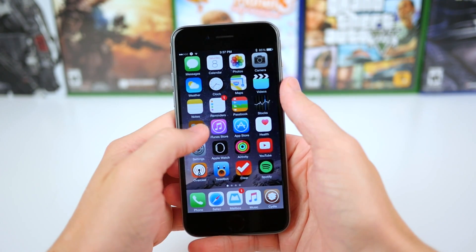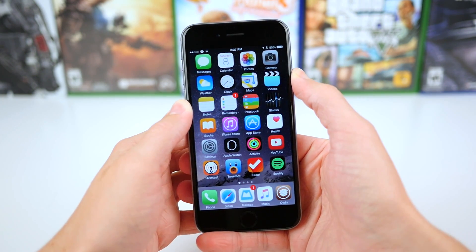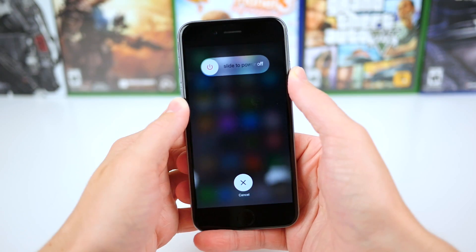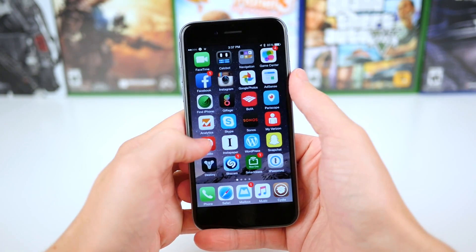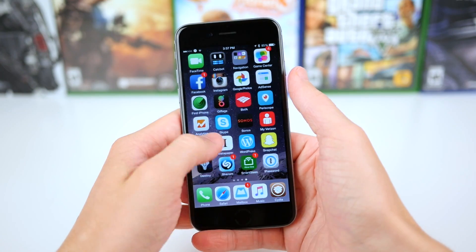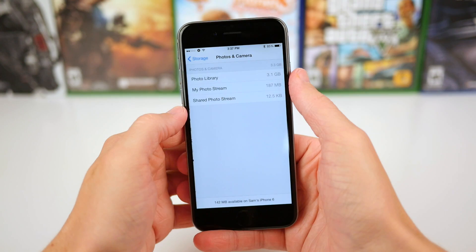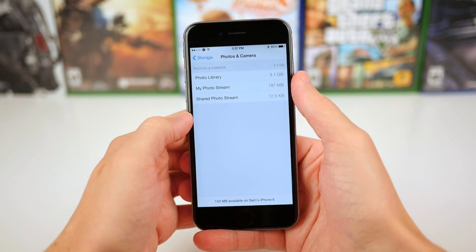But as of right now, being stuck on iOS 8.4 and soon to be iOS 8.4.1, I'm out of space. I don't really think that I have that much on here — I've got like three gigs of photos, and I think the rest for the majority is going to be apps. I pretty much use all the apps on my phone; I don't just have apps sitting around that I never launch.